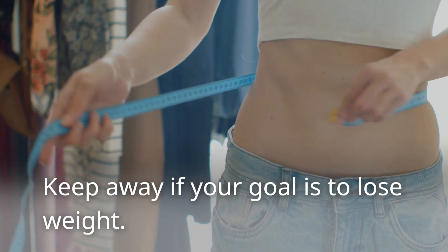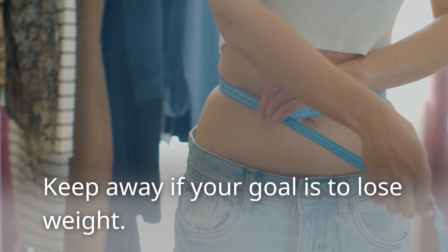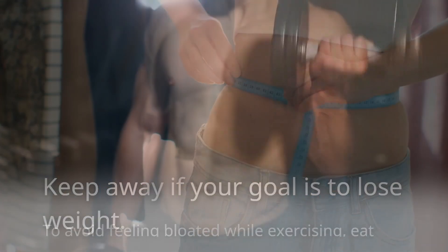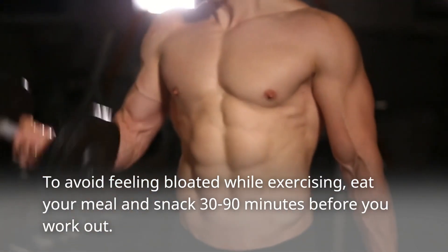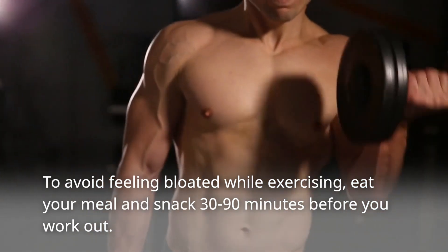Keep away if your goal is to lose weight. To avoid feeling bloated while exercising, eat your meal and snack 30 to 90 minutes before you work out.